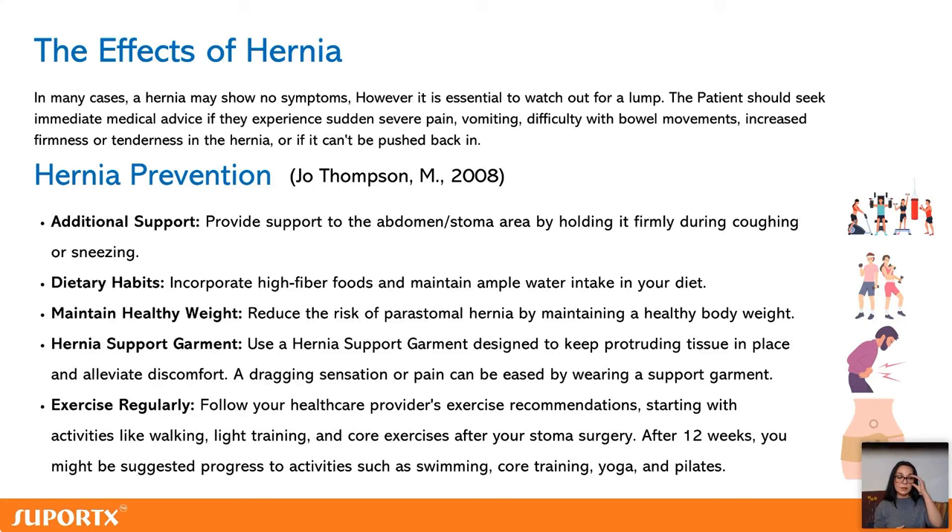Can we do anything to prevent hernias? Yes. Now that we know what causes a hernia — the pressure that comes from the inside — we know what to do. One thing we definitely say to every person with a stoma: when you feel like coughing or sneezing, always support your abdomen with your hands. The pressure is high and pushes outward, so hold it tight.